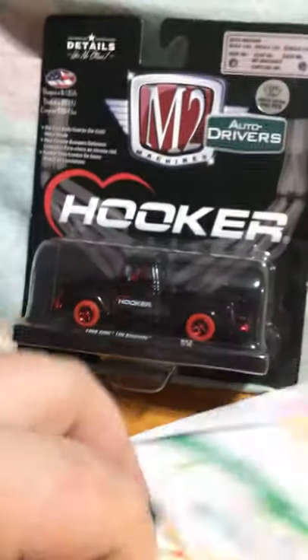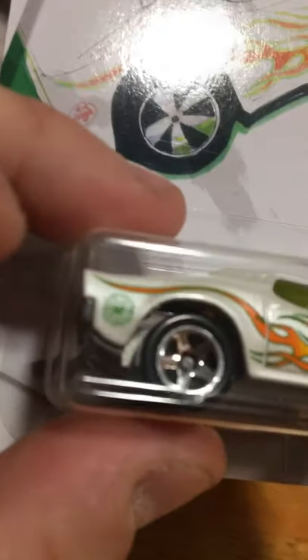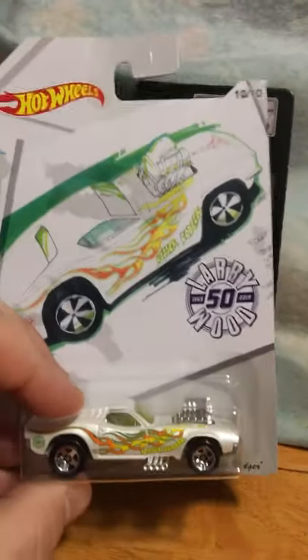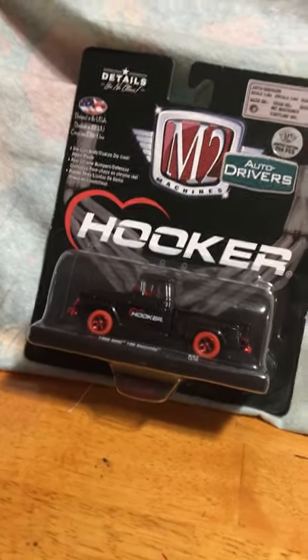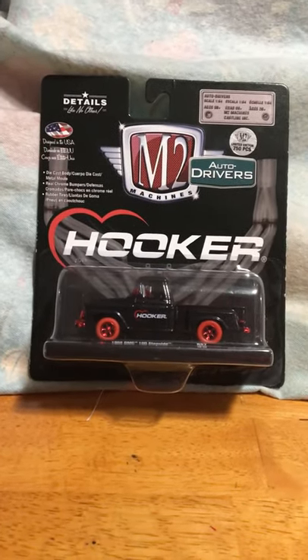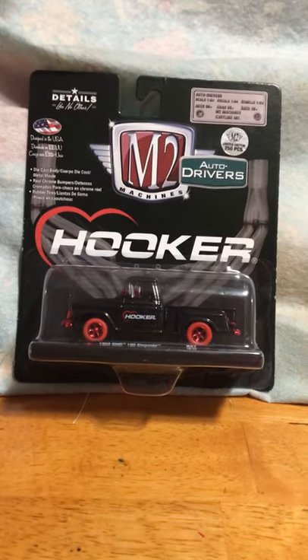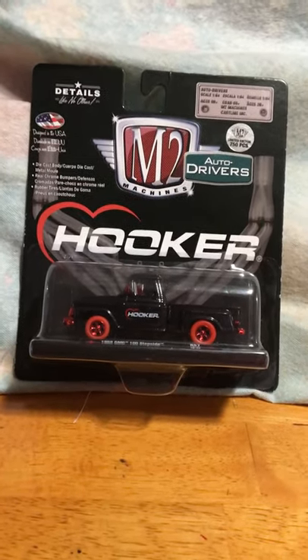Most of these have metal bases — maybe all of them do, though a couple felt lighter than others. You get the Larry Wood branding on all of them, and these are just special cars. They aren't going to be released like this in the main line, I don't think. The cards on the ones I picked up are a little bit damaged, but I don't pick them up for resale — I pick them up for myself, so a bent card is not a big deal to me.